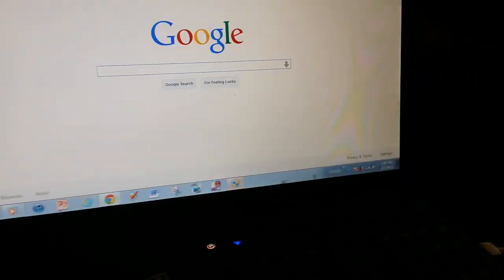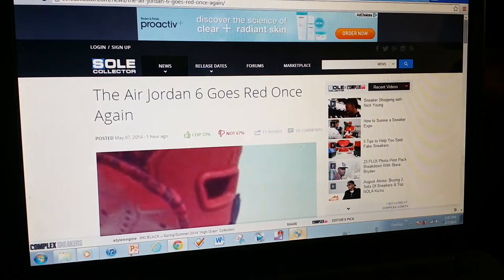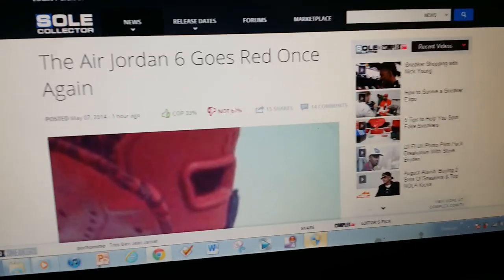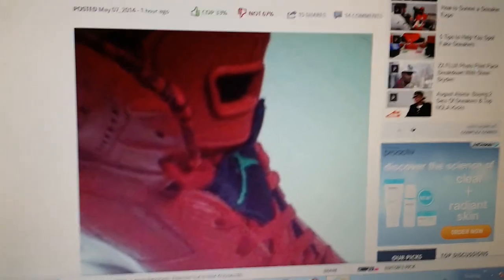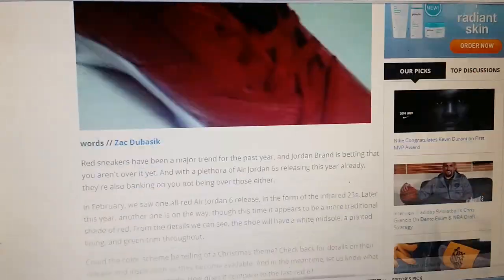My first topic — the Air Jordan 6. A new colorway popped up online. You can see a couple of pictures on soulcollected.com. Pretty basic pictures, not anything in detail. Looks like it's been taken by pretty much a potato, to be honest. It's not that great of detail on the pictures.